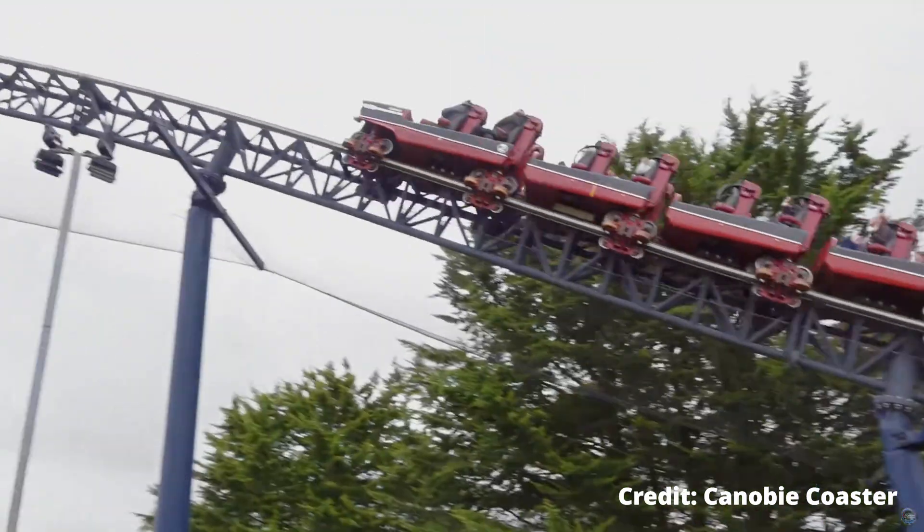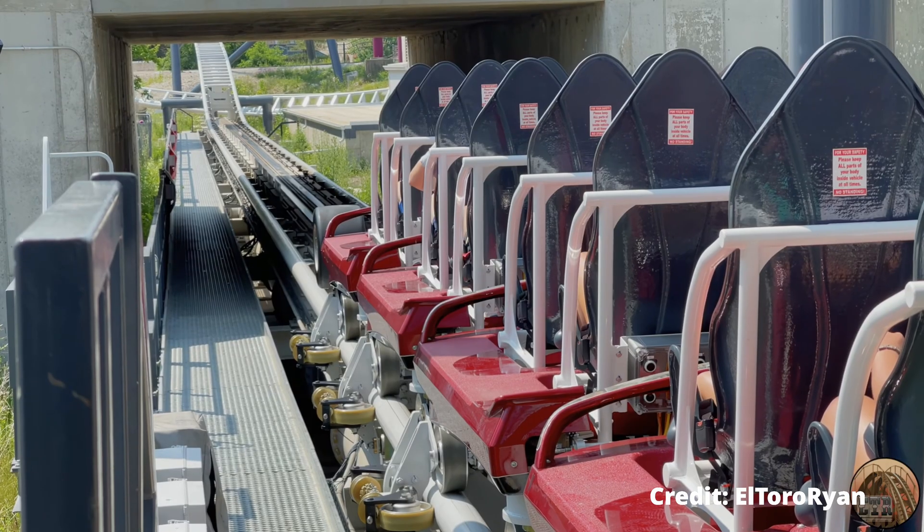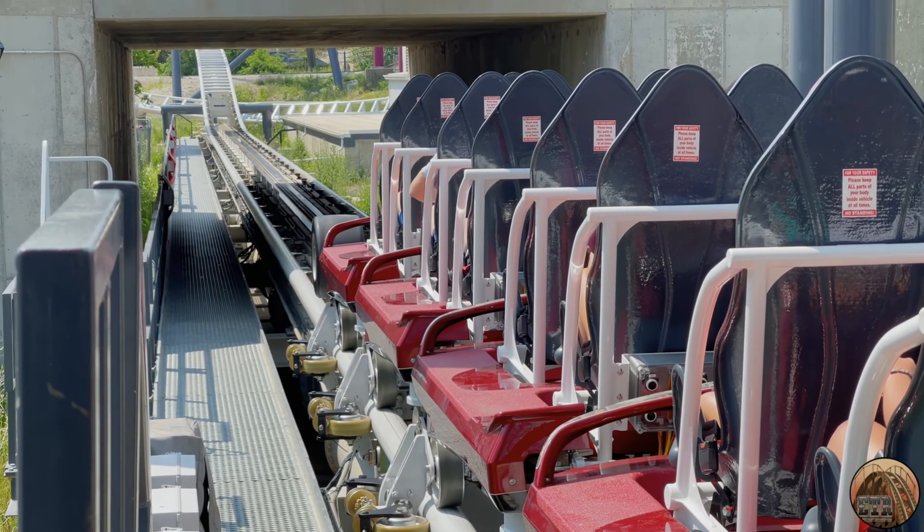Your new fastest accelerating roller coaster in the world, according to my analysis, is Max Force at Six Flags Great America. Thank you guys so much for watching — see you next time.